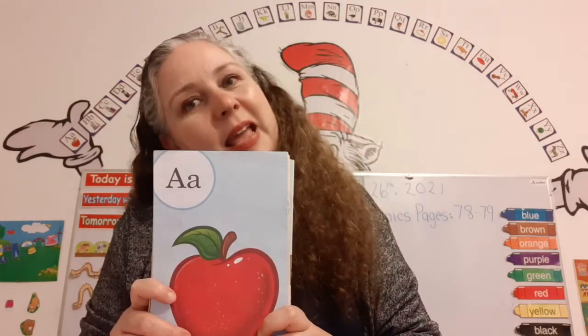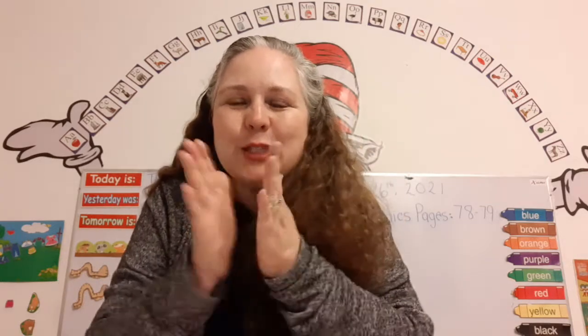Now I've sung my A, B, C's. Tell me what you think of me. Yay! Super!